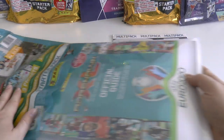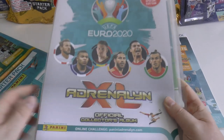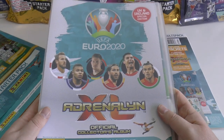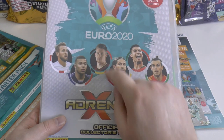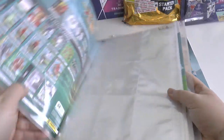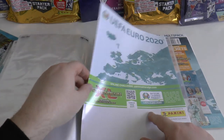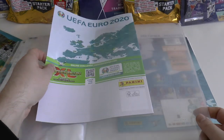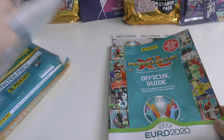Here's the binder. Most of these Adrenaline XL binder collections lately have always got a front cover which is really nicely designed, with Kane, Mbappe, KDB, Sergio Ramos, CR7 and Bale on the front. A really nice front cover. But lately they've been using the game guide as the back cover, as they did in the FIFA 365 collection. The standard back cover is what you'd really expect - that's the official guide for the UK.